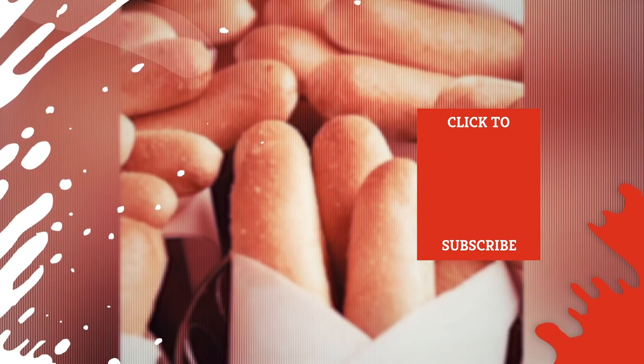Check out one of our newest videos right here! Even more Mashed videos about your favorite restaurants are coming soon. Subscribe to our YouTube channel and hit the bell so you don't miss a single one.